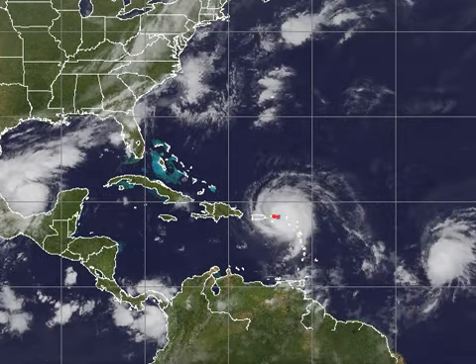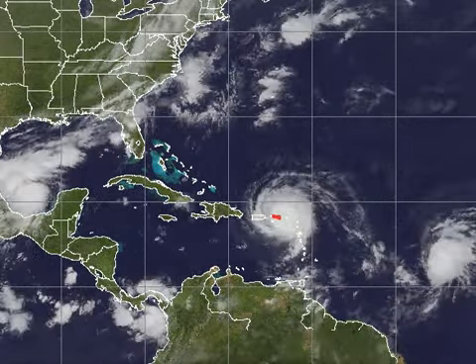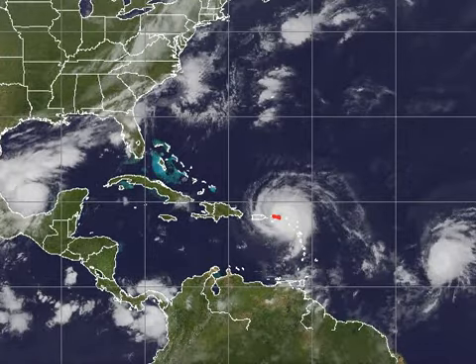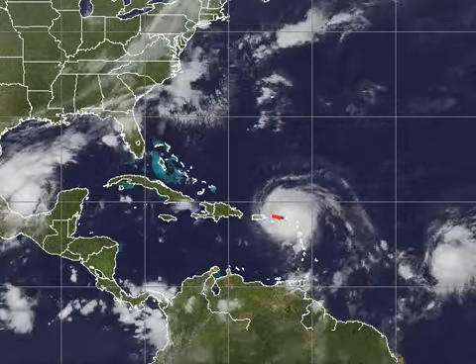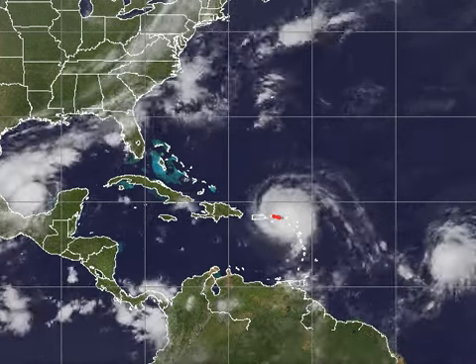Obviously our devastating Category 5 hurricane is just wreaking havoc in the northern islands this morning. The eye went over Barbuda around 2 in the morning as a catastrophic Category 5 hurricane, and there were some insane wind gusts. We haven't heard much from that little island.